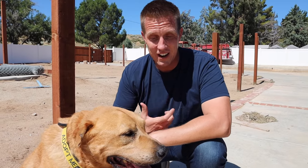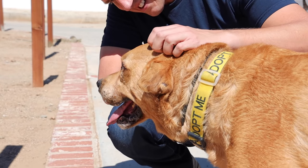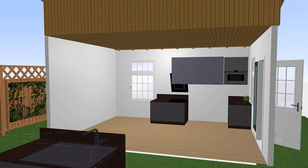The thing about senior rescue dogs is you don't know how long they'll be with you, so you want to cherish every single day and live in the moment with them. This is the biggest project we've ever done, but seeing Nemo's determination inspires me to work even harder. We're gonna do that by having a well-laid-out plan and a solid design.